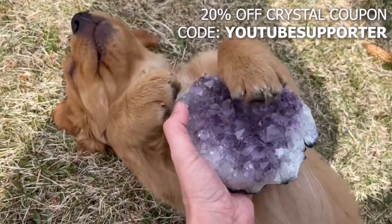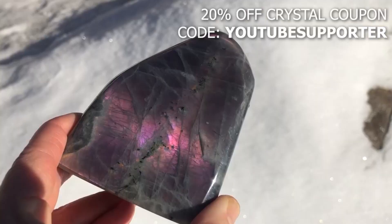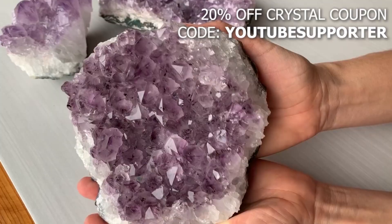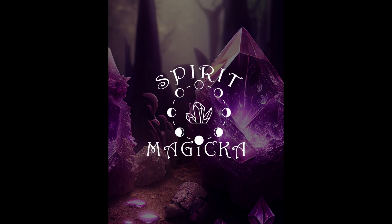Greetings ladies and gentlemen, welcome to Spirit Magica's rock and crystal channel. Before we begin, let me just mention our current amazing crystal offer: a 20% off shop-wide coupon for our rock and crystal shop, which can be found in the description of this video.